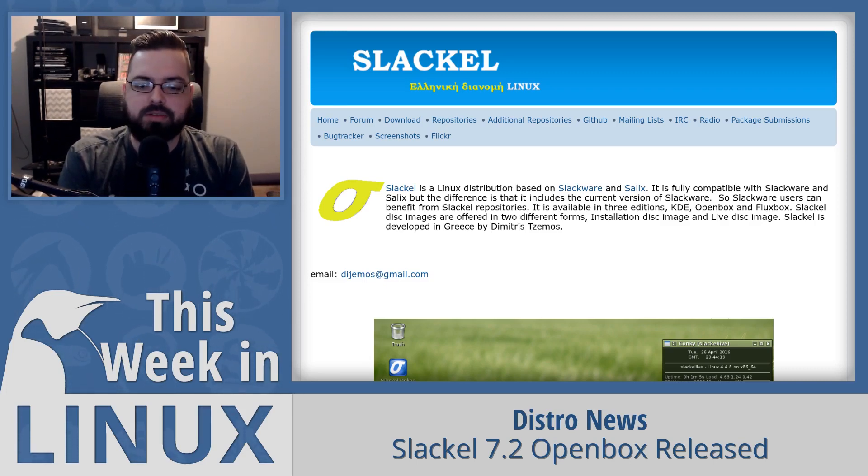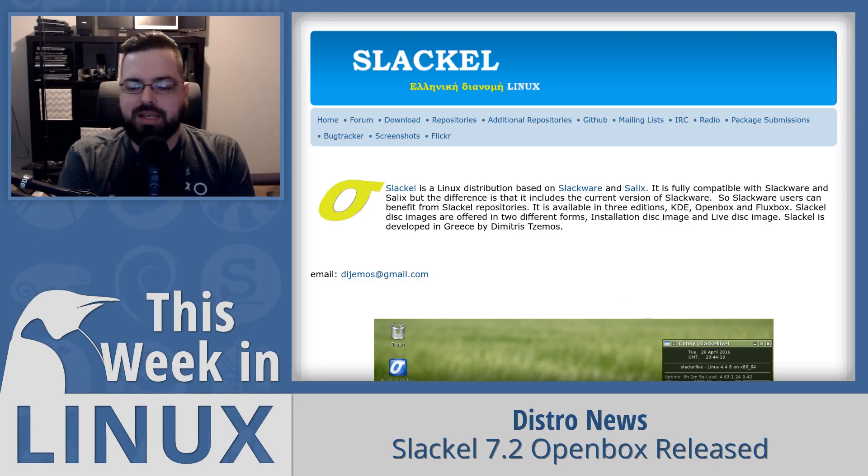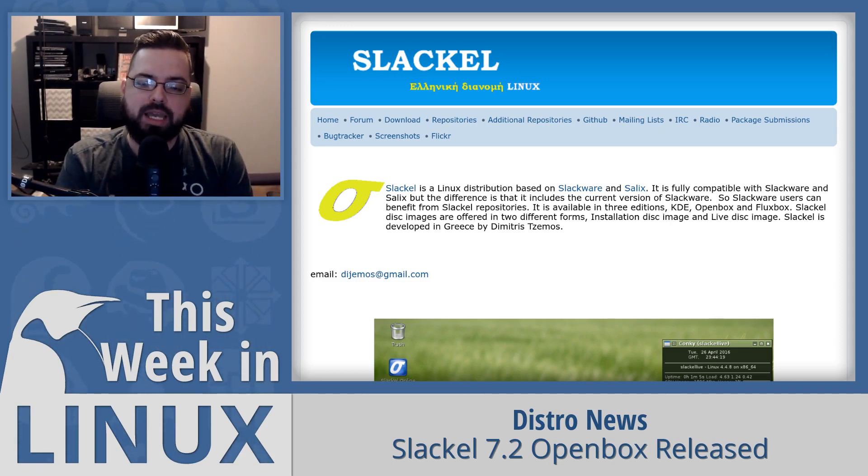They've also done other things like working on a custom GUI installer to make installing Slackware easier, since Slackware isn't the simplest to set up. So if you're interested in trying Slackware but want easier access, Slackl or Salix could be a good option. I'll have a link to the Slackl 7.2 Openbox release in the show notes.